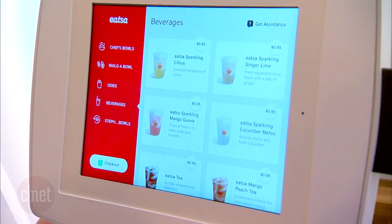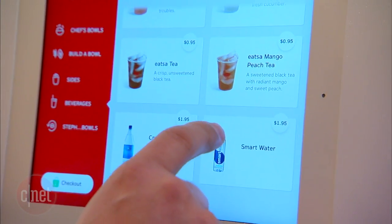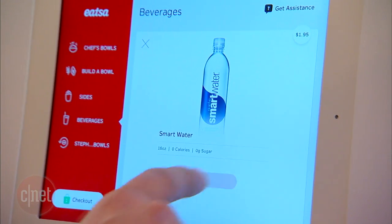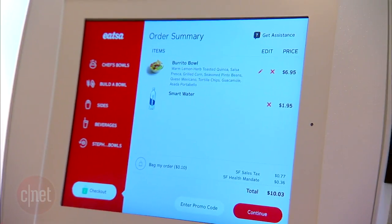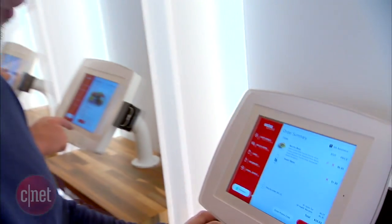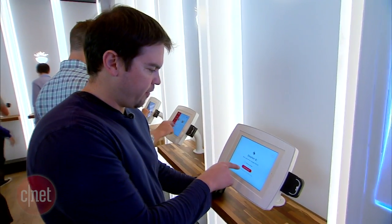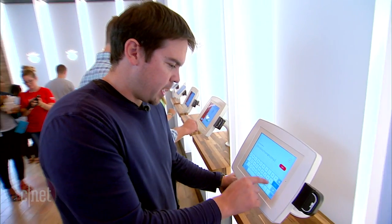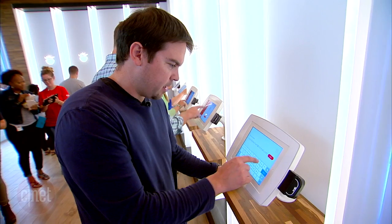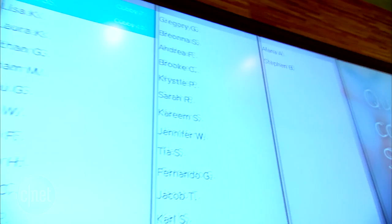And I think I'm going to get a drink — why not? Let's get a smart water. Add to bag, push checkout. There's my total: $10.03. Continue, confirm my payment. I'm going to have them email me a receipt. And finish. So now I guess we just wait and see my name pop up on the screen.